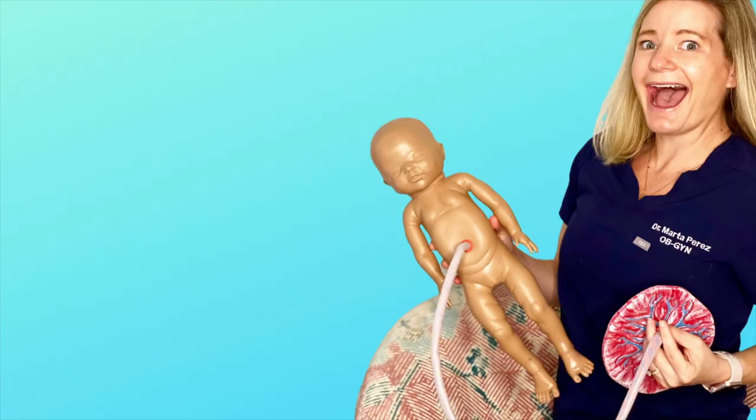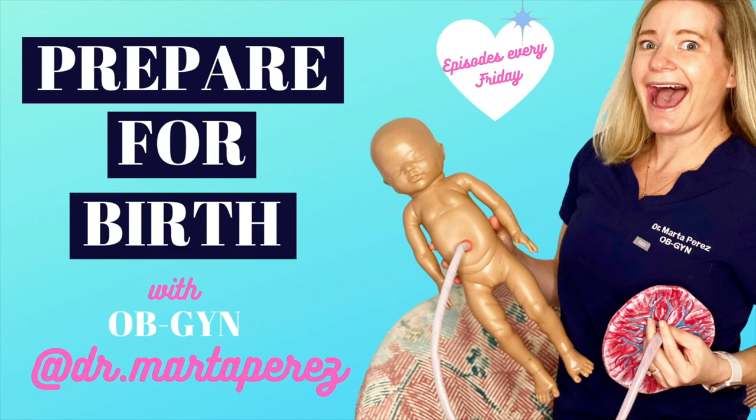Hello, my friends, welcome back to Prepare for Birth. Today's episode is episode 7 — I can't believe I have seven weeks of content. It's about non-epidural pain control methods while in labor. If you want to know all about epidurals, my episode last week is entirely about that. Epidurals are popular because they're very safe, very effective, and very easily accessible because anesthesiology doctors are available on labor and delivery.